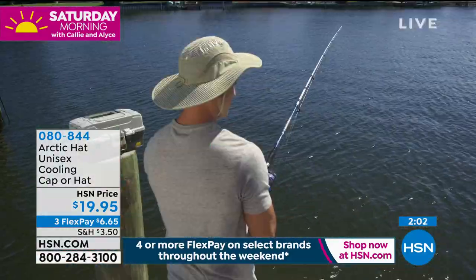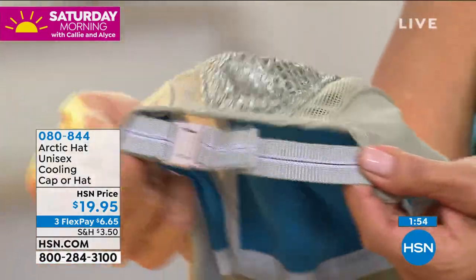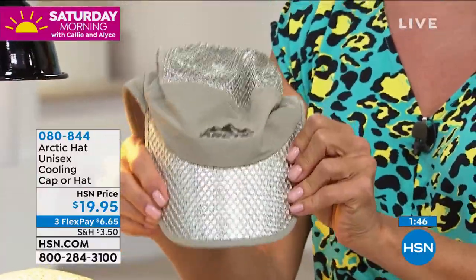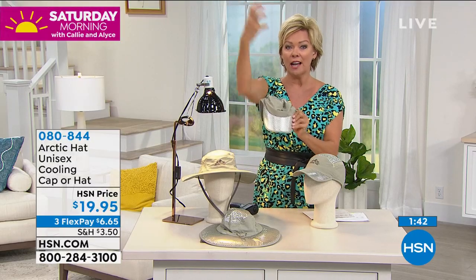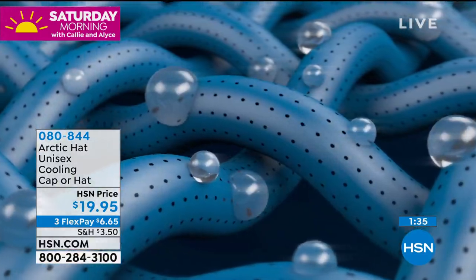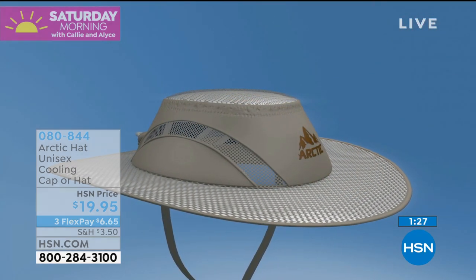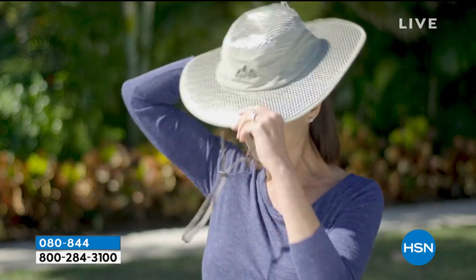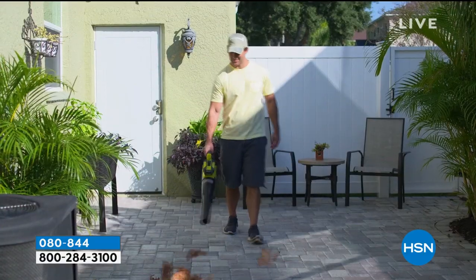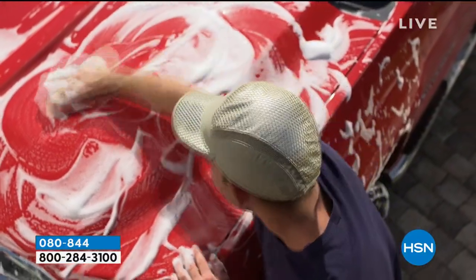It fits everyone — men, women, kids — one size fits all. The baseball cap version is most limited, into hundreds. You can spend at least $20 on a cute baseball cap, so why not get one with this incredible patented technology? The metallic finish reflects the sun outward, away from your skin. Both the cap and wider-brimmed hat are the same price, same item number, on three flex or four with an HSN card.